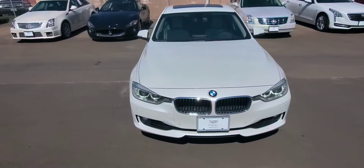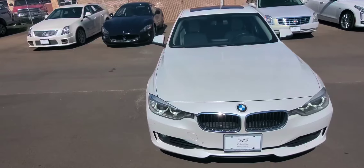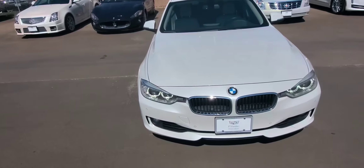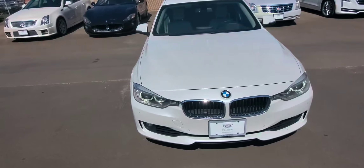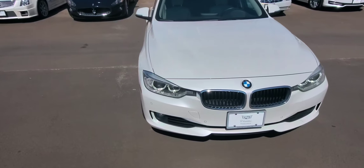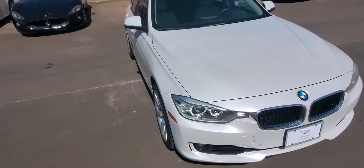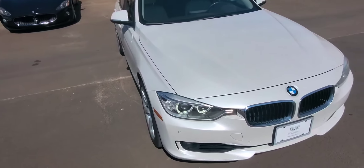Hey Sergio, this is Norris Buenaventura with Wagner Cadillac up here in Tyler, Texas. I want to give you a quick walk-around video of the BMW 335i that you're interested in. This is a 2015 model — I know you've seen pictures online, but let me shoot a video so you can see any imperfections that may not have been caught by the camera.